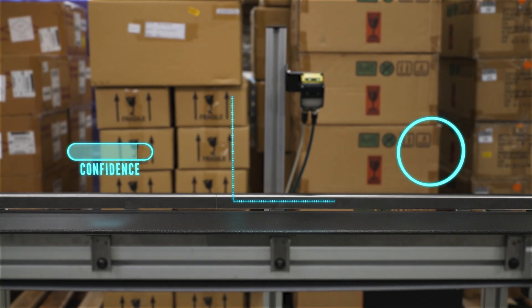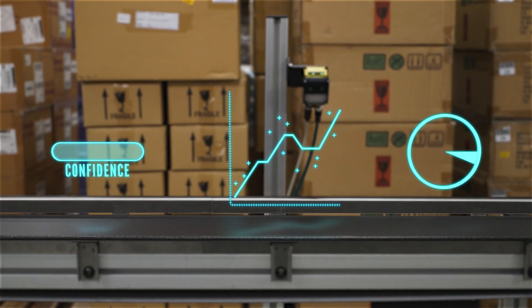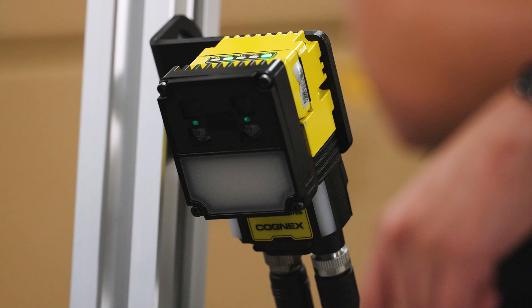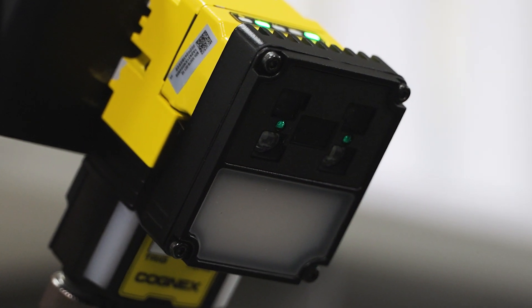It doesn't stop there. Real-time data intelligence gives you the insights to improve processes and optimize your lines over time. Dataman 290: unmatched reliability, high ease of use, and end-to-end support for every barcode scanning challenge.